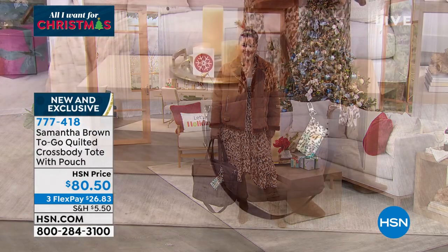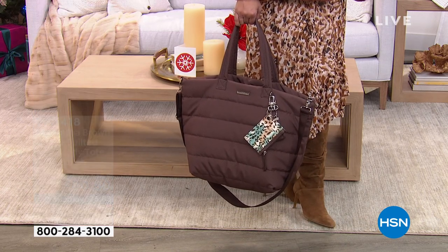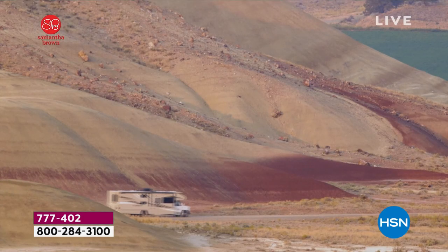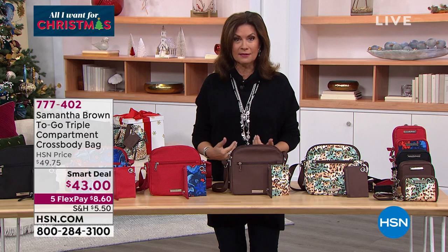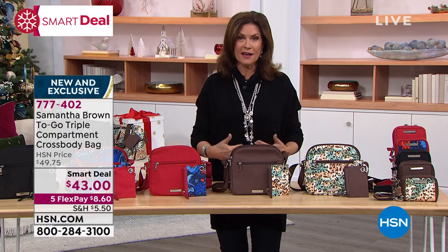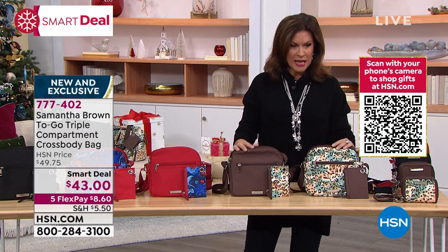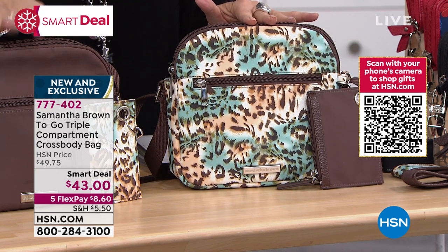Let's go ahead and get started with something that nobody else has seen before — we are launching a brand-new smart deal right here, right now. Samantha Brown, one of the travel experts of our time. She's been to more countries than I have fingers and toes, like twice, maybe three times. She hosts amazing shows, but she brings us exclusively a line of fabulous luggage and accessories. What you're seeing in front of me is brand-new — it is a triple-to-go compartment cross-body bag. The smart deal price is $43, five flex payments. The one you're looking at is Safari Ocean.